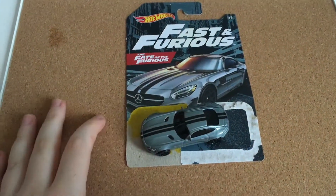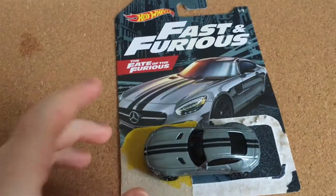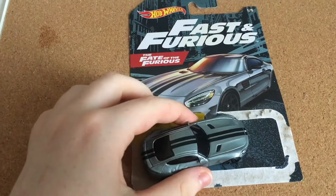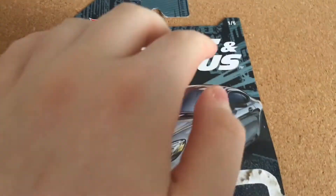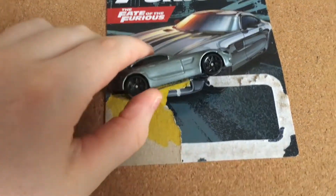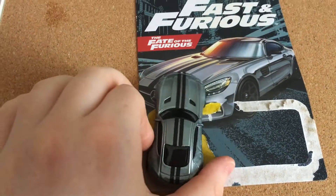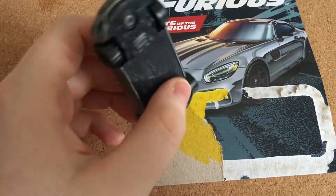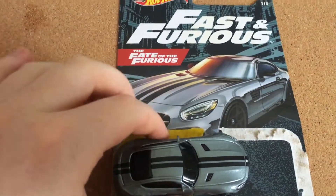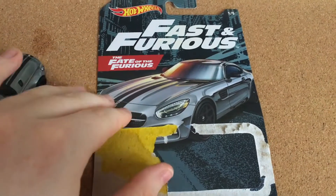The first car on the Fast and Furious 2020 list is the Mercedes AMG GT. This is actually one of my favorite models out of this whole set because I personally find the Mercedes is a really cool looking car. It is from the Fate of the Furious, and as you can see at the top, there's the numbers — it's one out of five. The packaging is actually one of my favorites that I've seen in my entire Hot Wheels collection.